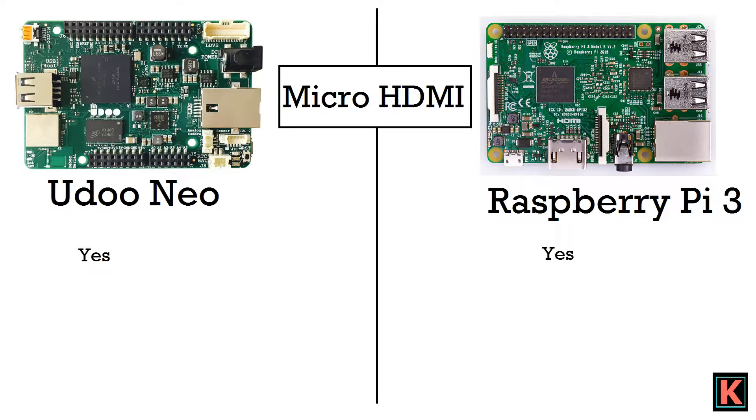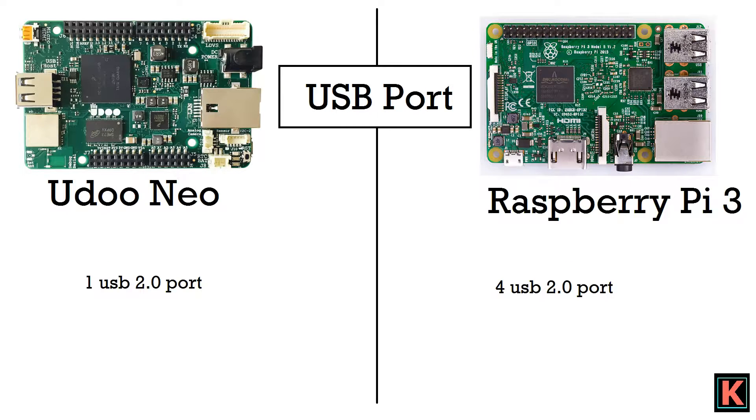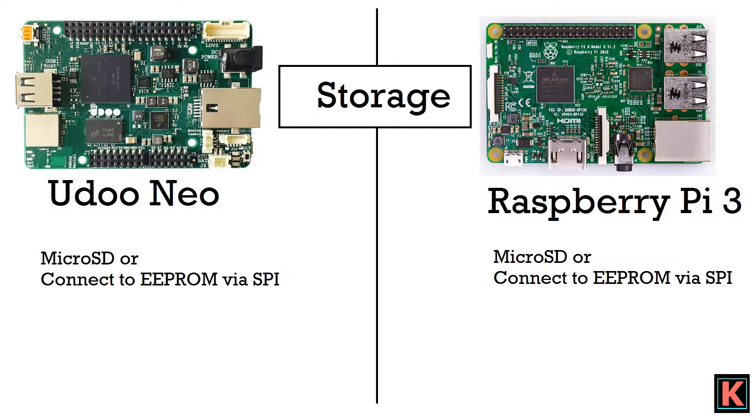For micro HDMI, all of them have a micro HDMI port. For USB, Yudo Neo has a single USB 2.0 port, while Raspberry Pi 3 has 4 USB 2.0 ports. For storage, both have a micro SD storage system, or you can connect EEPROM via SPI pins externally.